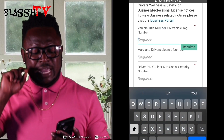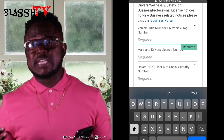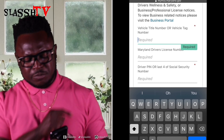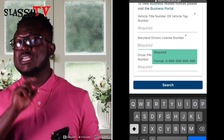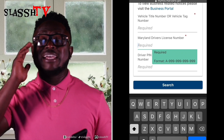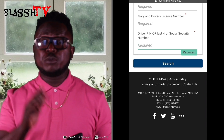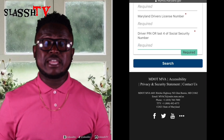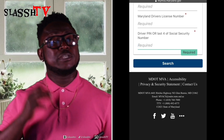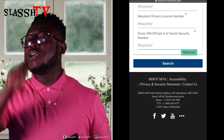In the first field, you need either a vehicle title number or a tag number — either one works. The second field is your Maryland driver's license number — you need that to access the tag return receipt. The third field is the last four digits of your Social Security number, or if you have an ITIN, you can use the last four of that. After you enter all this information, hit search and the receipt will pop up. You can print it out or screenshot it to send to the insurance company so you can cancel your insurance. Easy as ABC!